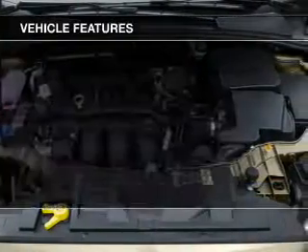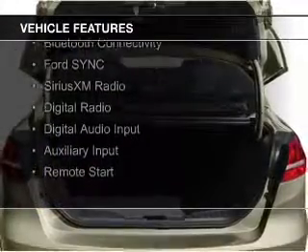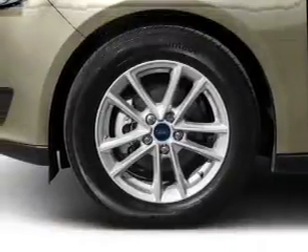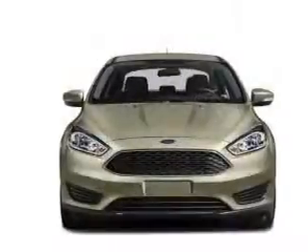The features include Internet connectivity, leather seats, heated seats, Bluetooth connectivity, Ford Sync voice activation, Sirius XM satellite radio, digital radio, digital audio input, and auxiliary input, remote start.